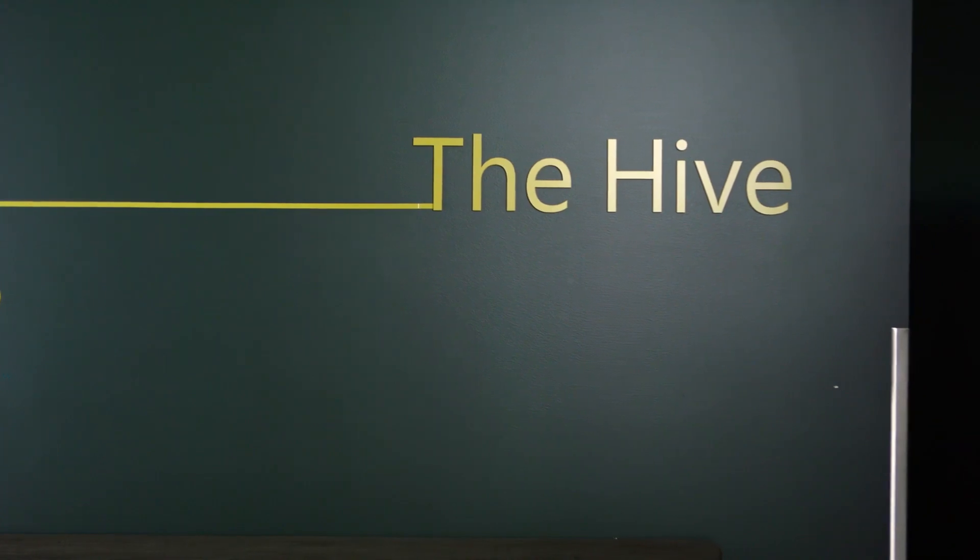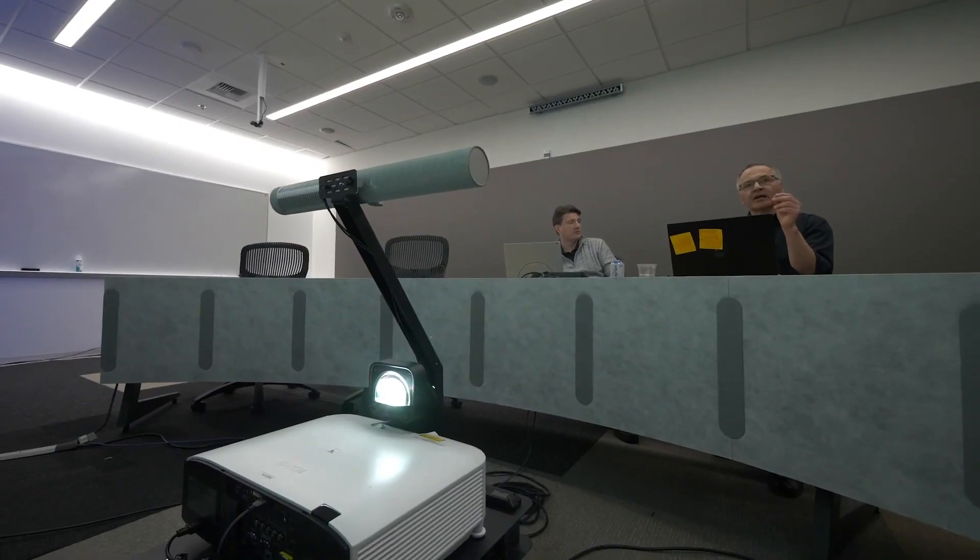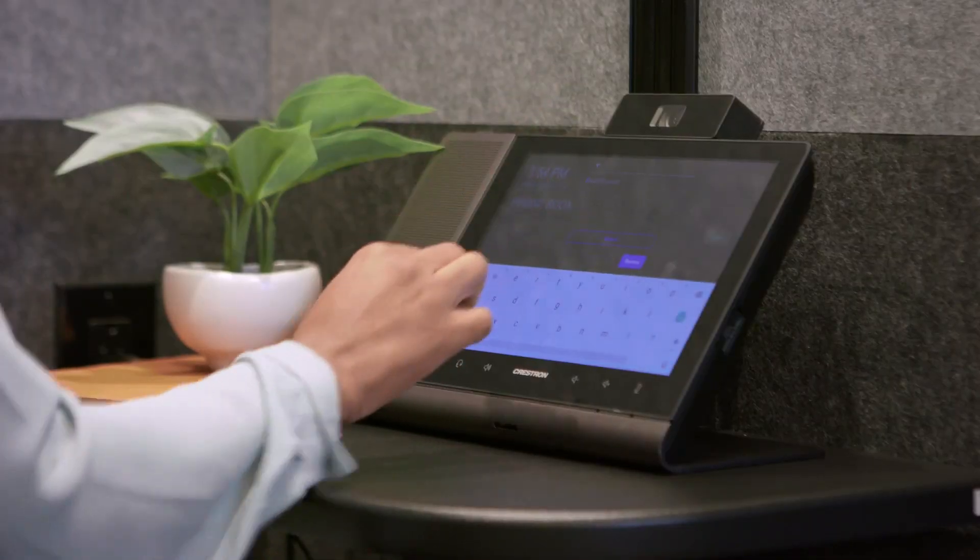A lot of this thinking and experimentation from Microsoft actually happened here in this space. Today, I'm at the Hive. This is a modular environment that lets us imagine, prototype, and test meeting spaces and devices in real time. Some of the things we'll share with you today were actually invented and started right here.